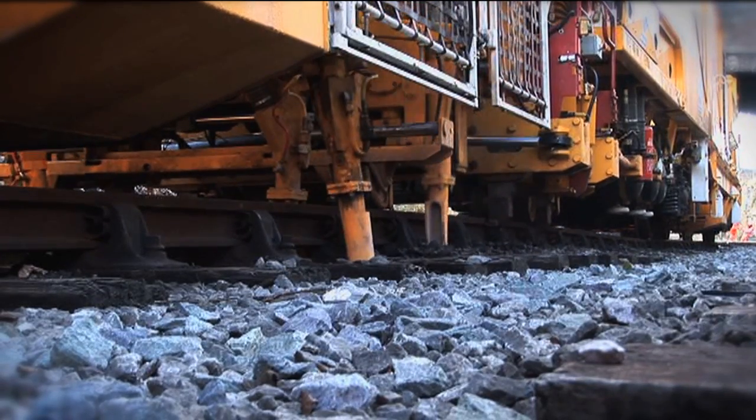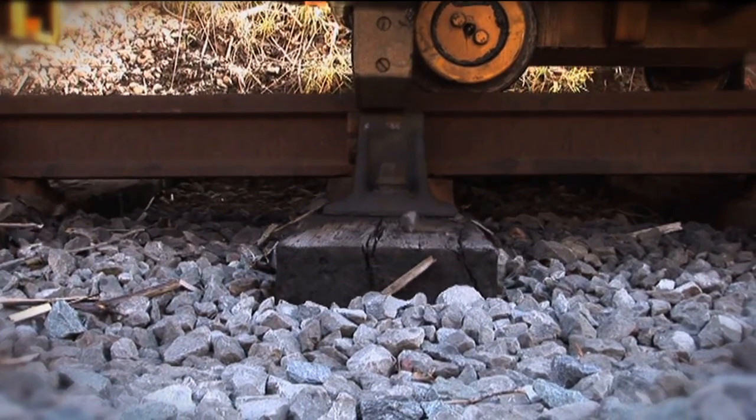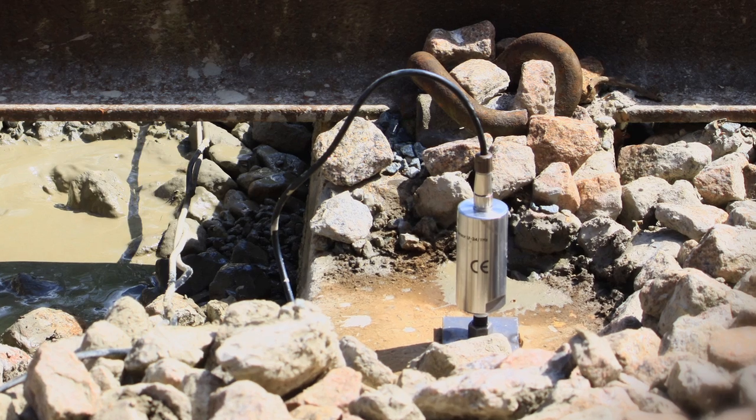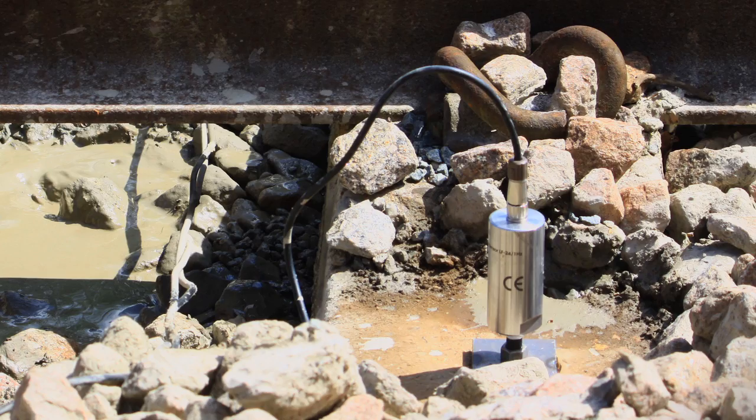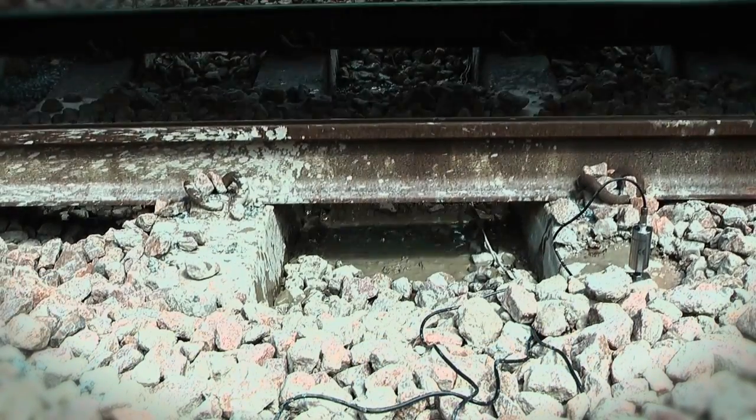The project focuses on improving the performance of the ballast and its interactions with the sleepers above and the ground beneath. State-of-the-art measuring devices tell researchers how the track really performs as trains pass.